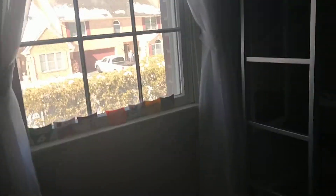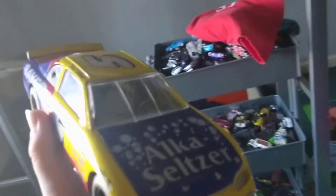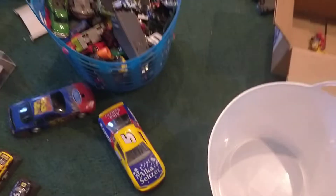I don't know if this video will be under 10 minutes or not, but either way here is a Terry Labonte Alka-Seltzer Chevy Monte Carlo — I think it's a '98 or '97. I just got this one. Here is a nice Terry Labonte Alka-Seltzer car.